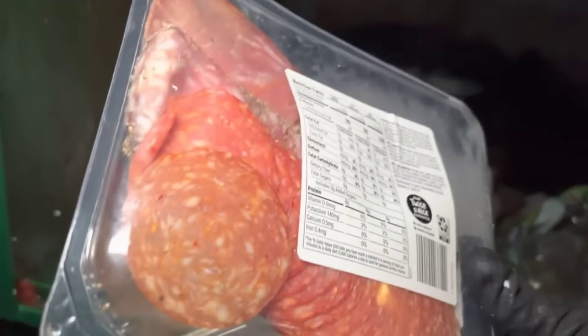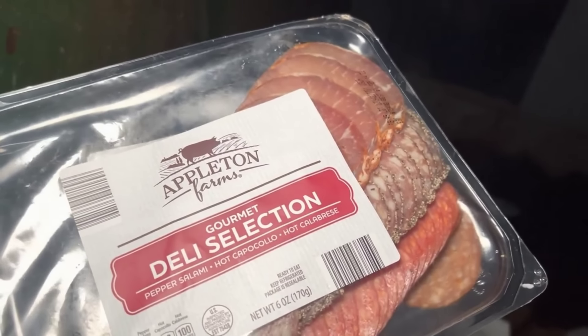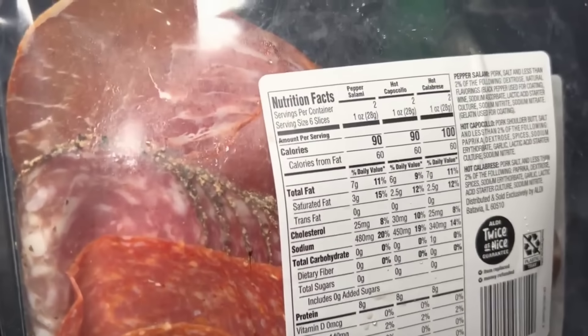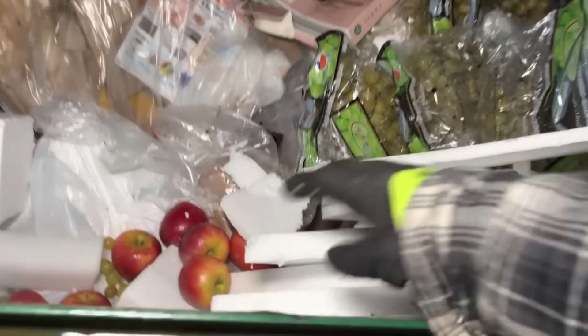Oh look at that pepperoni — deli selection. That doesn't look too bad at all, I'm taking that. Heck yeah! Let's see what's under that styrofoam. That's a big old cube of styrofoam. Looks like nothing under that styrofoam.